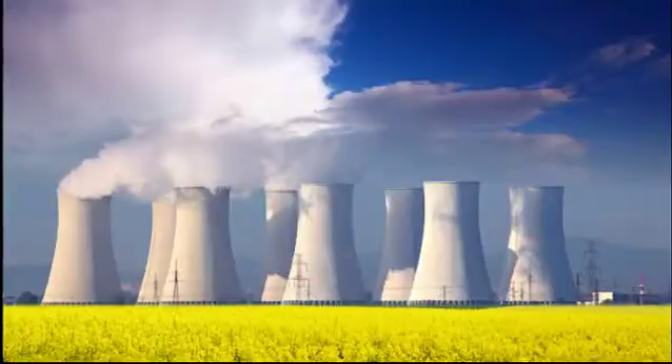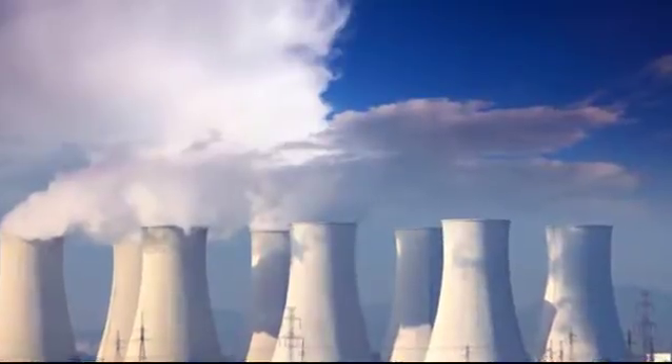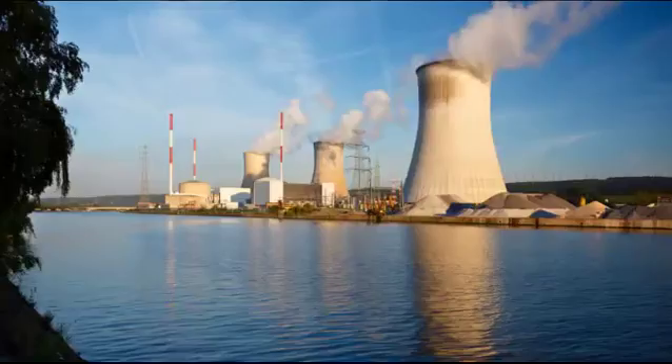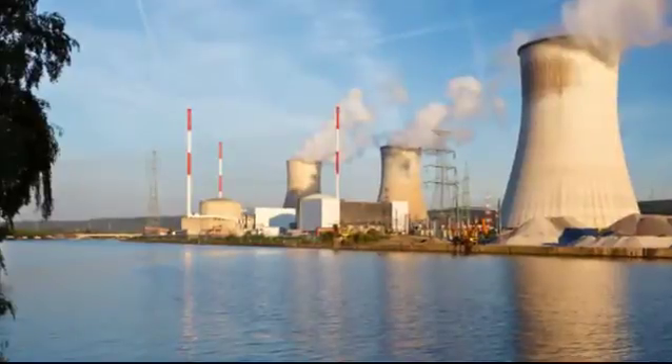A thermal power plant — gas, coal, or nuclear — by definition uses heat in order to generate electricity. Because the power plant is usually located some distance from its consumers, much of this heat goes to waste, either through cooling towers or, in the case of many nuclear power stations, into the sea.